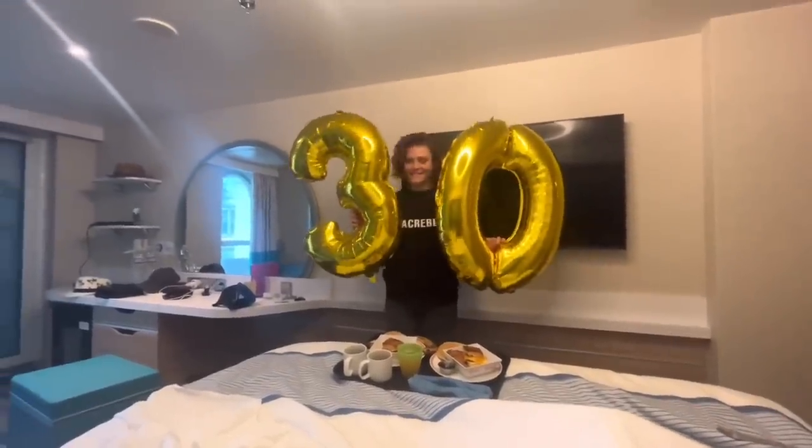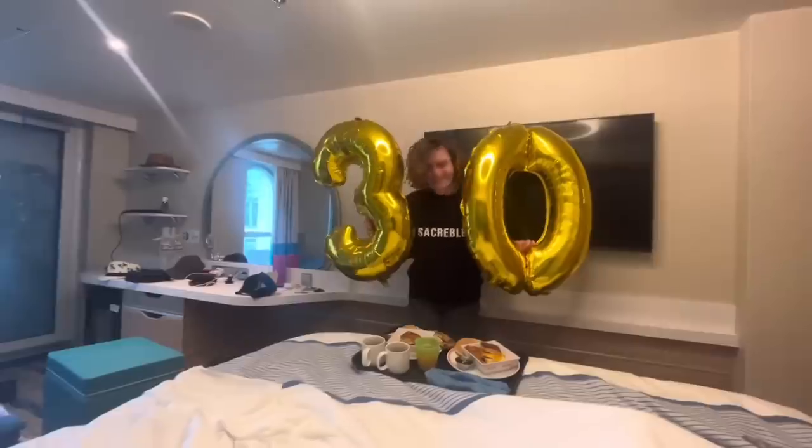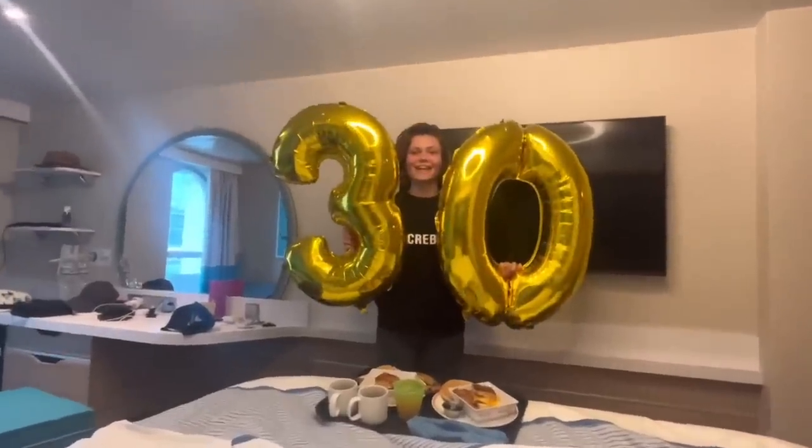Guys, look at this. I'm officially an old man. I'm not happy about this.